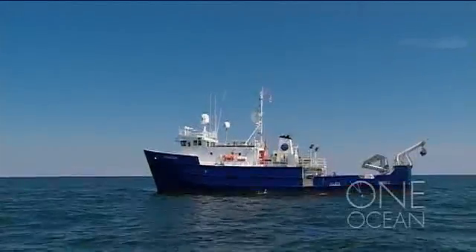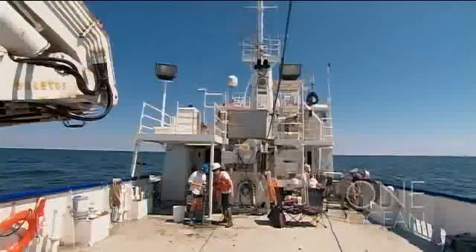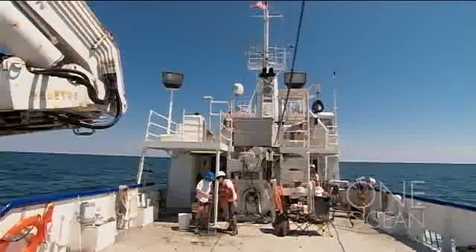Only the Pelican, out on its annual expedition to map one of the world's largest human-caused dead zones.